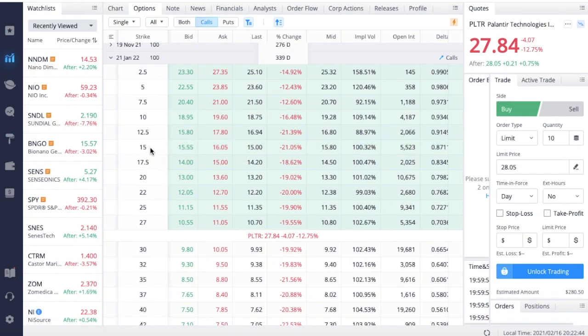If you look at the in-the-money contracts, like the $15 strike LEAP, this enables you to buy 100 shares of the stock at a price lower than what it's currently trading at, but you'll pay a significant premium for that right. To calculate break-even: take the premium paid — the last price on the $15 strike is $15 — add it to the strike price of $15, giving you a break-even of $30. If Palantir reaches $40, $45, maybe even $50 by early 2022, you could make a lot of money. This gives you leverage: you'd pay $1,500 to control 100 shares versus almost $2,800 to own them outright.